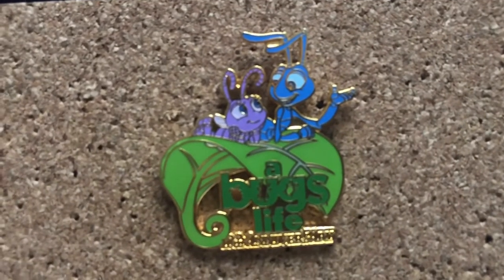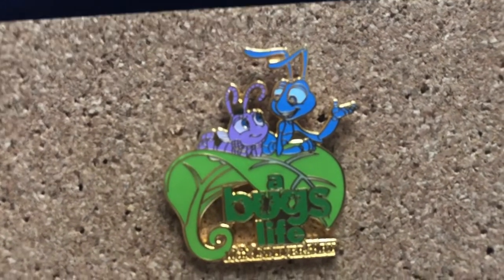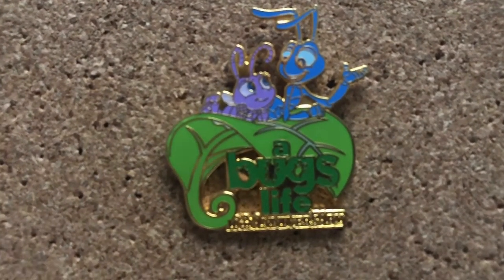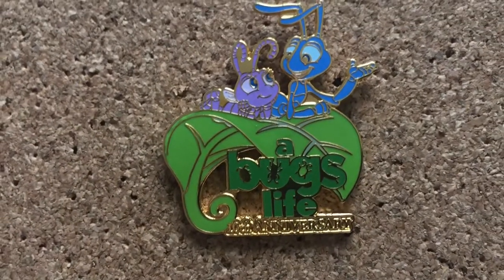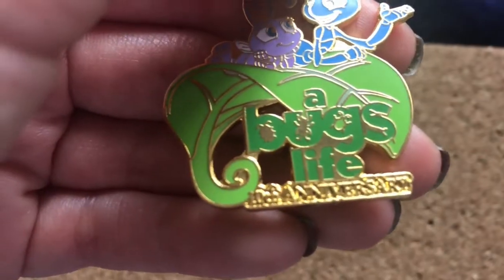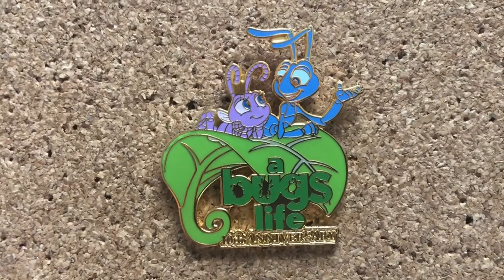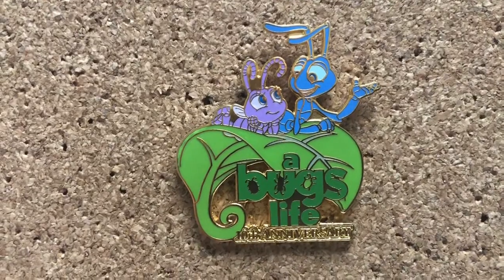Next we got A Bug's Life. I think this pin is absolutely adorable, with Dot just idolizing Flick and Flick telling Dot something. They're on a leaf, and then it has the logo 'A Bug's Life' with a bug on it. You can't really see on the camera too well, but it says 10th anniversary at the bottom. Since this film came out in 1998, this is quite old, but I managed to trade for it this year.